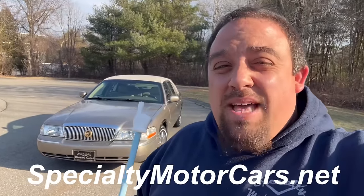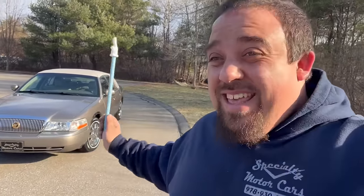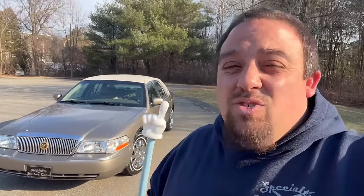What's up everybody, Anthony here from specialtymotorcars.net. Behind me you'll see not a Town Car but another Panther — this one is of the Mercury flavor. If you know me, you know I absolutely love the gingerbread that these cars can come trimmed out with. This is a memorable car for me. I'm going to show it to you in this video — let's get into it.